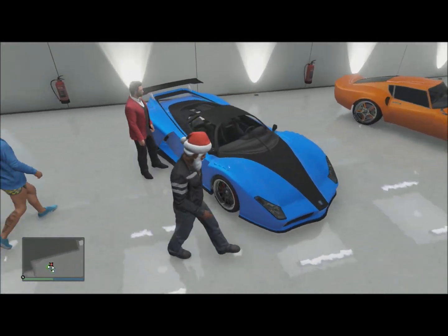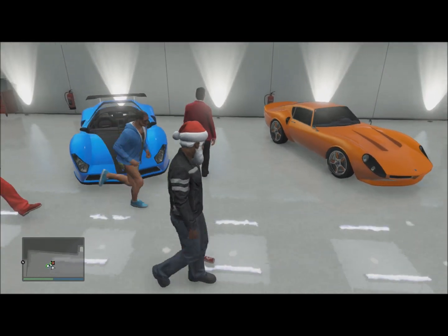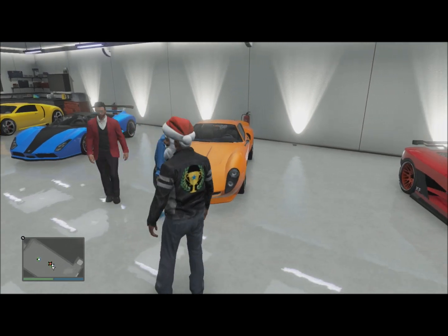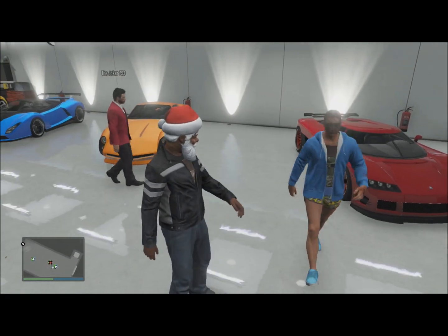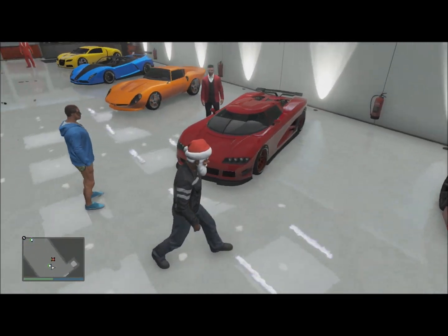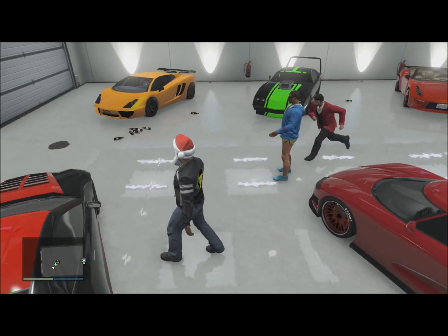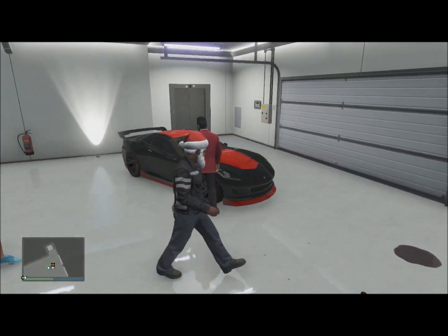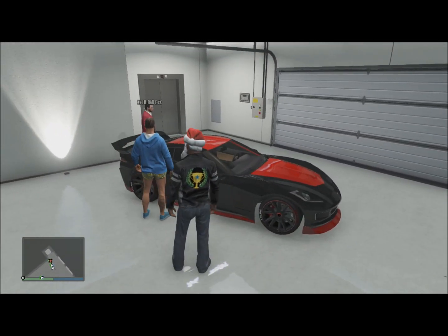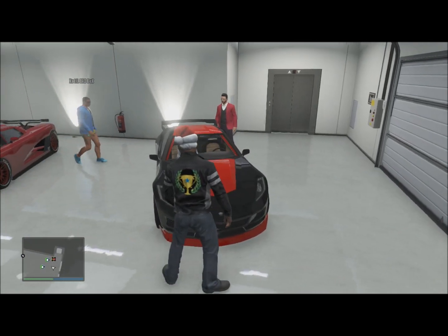Over here we got the baby blue Cheetah — she's not very good, I don't like her. Over here we got the orange Stinger GT, it's not a bad car. And over here we got the pinkish-red Entity XF — she's not a bad car either. Over here we got the Corvette, black and red with the limited edition stripe and the GT wing — that's pretty dead sexy — and dual quad exhaust. Heading on to the next garage now.